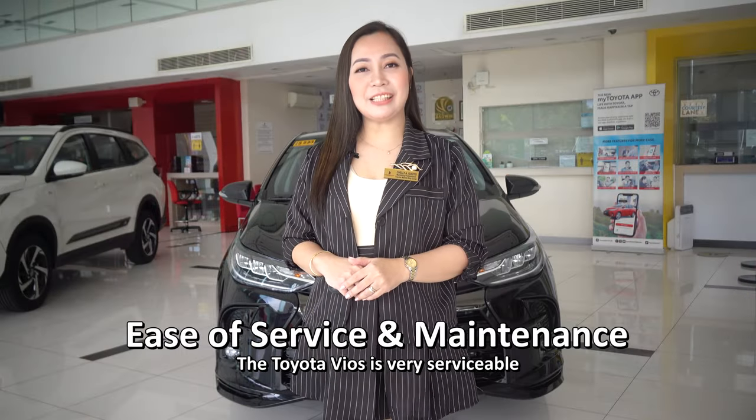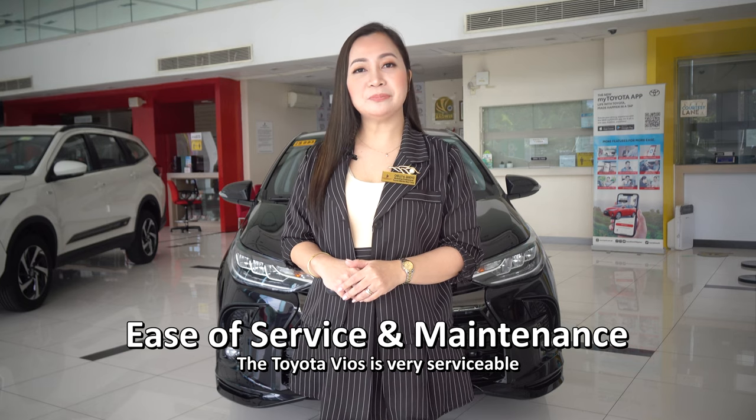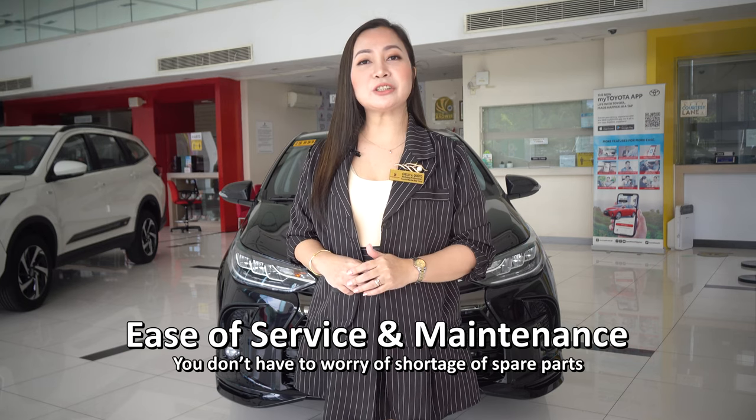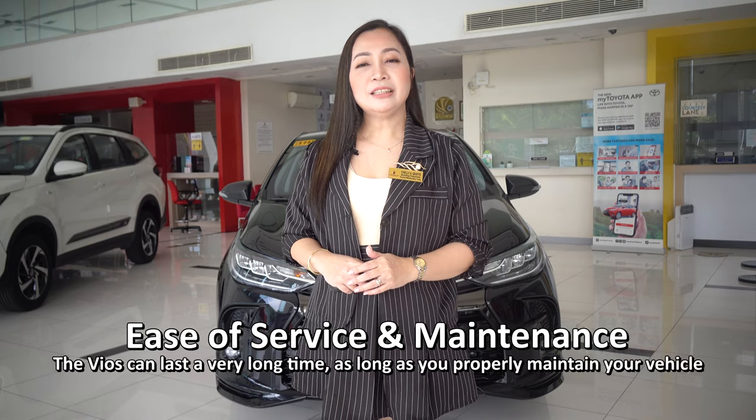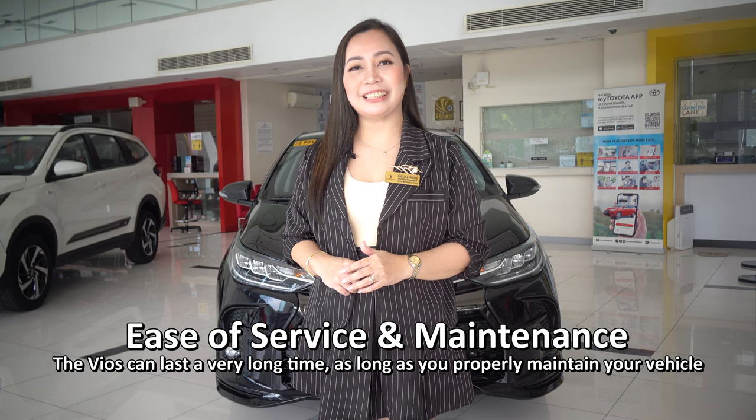Ease of service and maintenance. The Toyota Vios is very serviceable — you don't have to worry about a shortage of spare parts. The Vios can last a very long time as long as you properly maintain your vehicle.